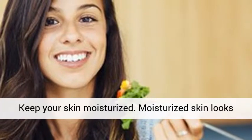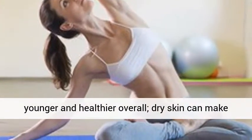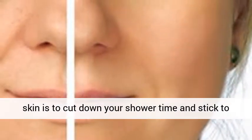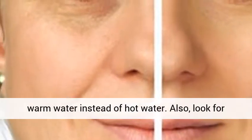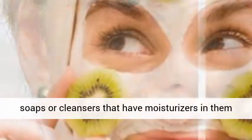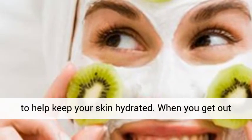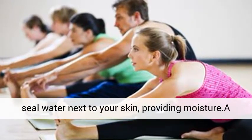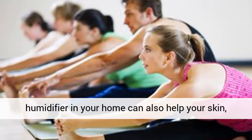Keep your skin moisturized. Moisturized skin looks younger and healthier overall, while dry skin can make you look older. One way to help moisturize your skin is to cut down your shower time and stick to warm water instead of hot water. Also, look for soaps or cleansers that have moisturizers in them to help keep your skin hydrated. When you get out of the shower, apply a lotion or cream to help seal water next to your skin, providing moisture. A humidifier in your home can also help your skin, as can drinking enough water.